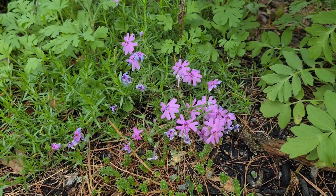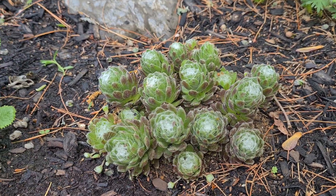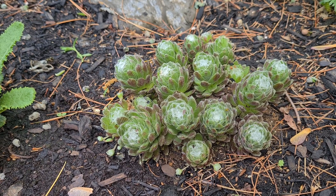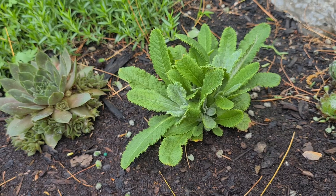Some phlox. Like these cobweb hens and chicks. Chinese primrose.